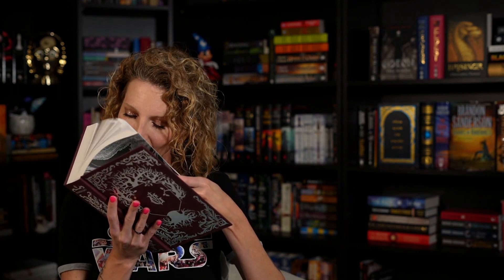I am extremely excited to continue reading through the Grishaverse. I still have only read Shadow and Bone and Siege and Storm. I've got to get Ruin and Rising under my belt, then read the Six of Crows duology and King of Scars so that I can get to this beautiful book.